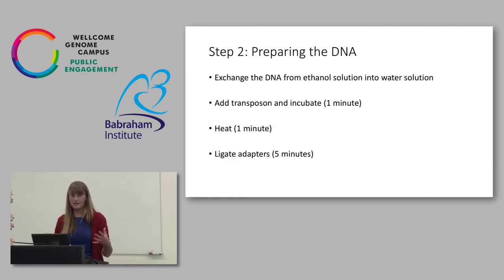Step two: we have whole labs dedicated to preparing DNA, but there's a rough-and-ready way we can do in the field or in a school. Having exchanged the DNA into a water solution, we add a transposon which inserts into the DNA and breaks it so that we can ligate adapters and then sequence it. We do a one-minute incubation at 30 degrees, then a one-minute heat kill step at 80 degrees to get rid of those transposons, and then a five-minute room temperature adapter ligation.